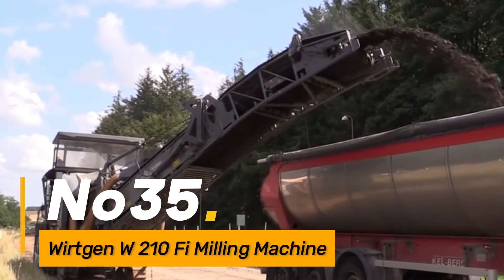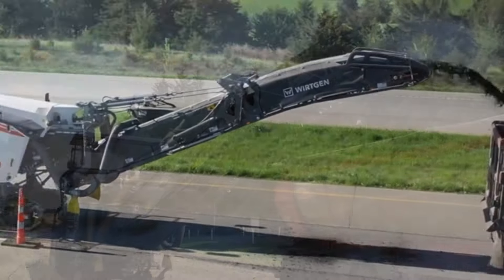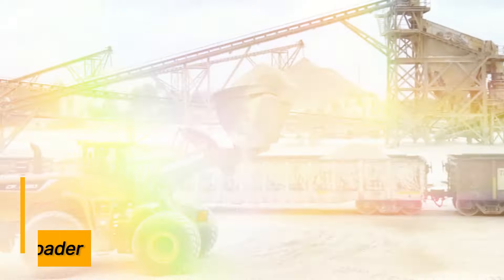Number thirty-five: the Wirtgen W210Fi is a high-performance cold milling machine used in road construction for removing asphalt and concrete surfaces.